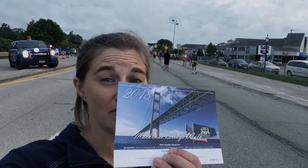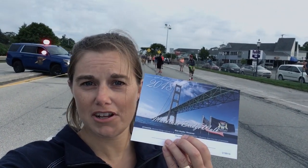Well, I made it to the end! An hour and 12 minutes is what it took me to walk the five miles across the Mackinac Bridge this morning, and I have my cool finisher certificate that shows I completed it.